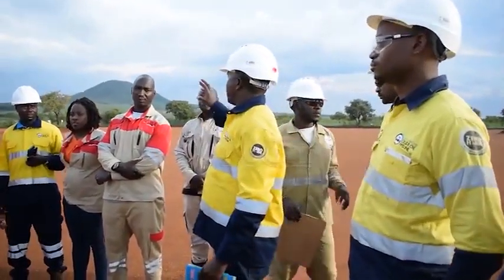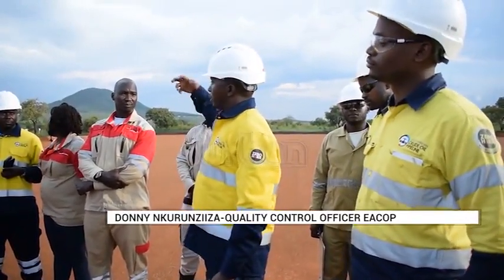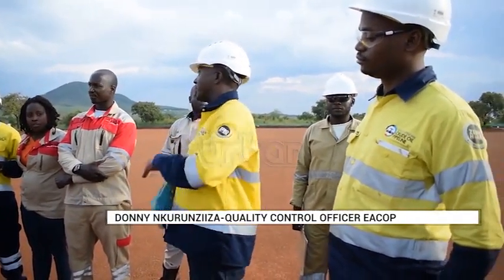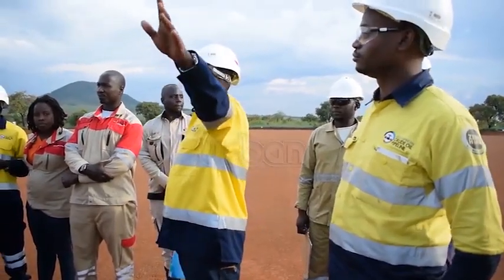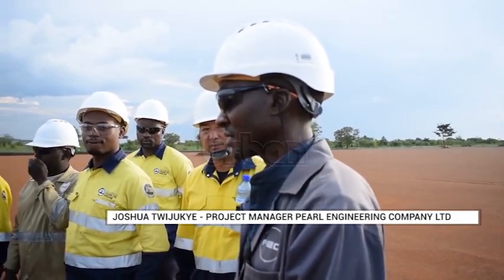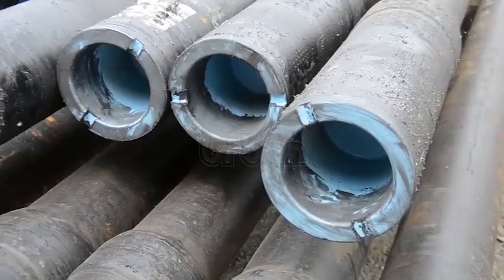"Basically, here what we are doing, we are doing the earthworks. We've got the platform for the material storage and the accommodation for the workers who will be doing the pump station. We are about 70% done. We hope to finish mid-November, close the works."